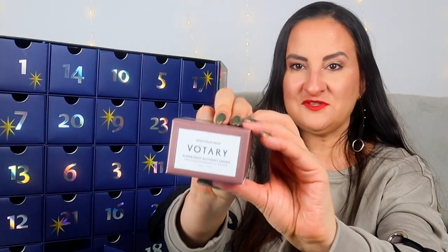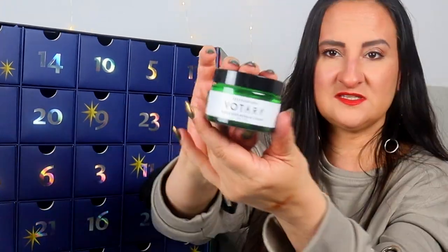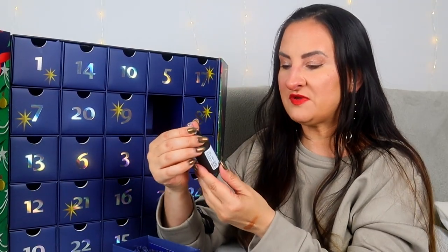Day twenty-two: this is a big one — Votary Super Seed Nutrient Cream, 50mls. These are the products I actually really like in this advent calendar. Votary products are perfect for dry skin, and this is a full-size product. Yeah, we're just getting somewhere now.